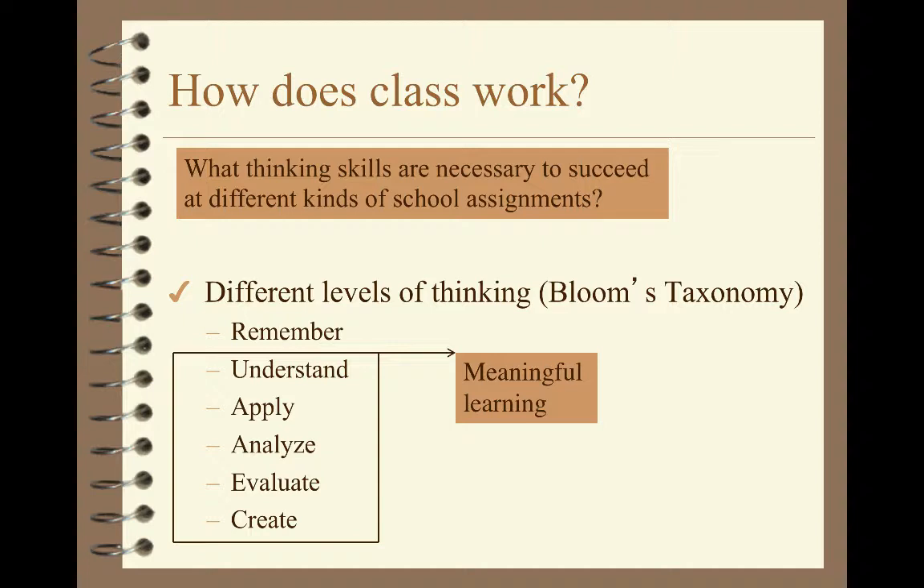What researchers refer to is a concept called inert knowledge. That's what happens when you simply try to memorize information — it becomes inert knowledge. That means you kind of know it; you might be able to answer a multiple-choice test question about it, but you can't use it. So it is, by definition, useless.